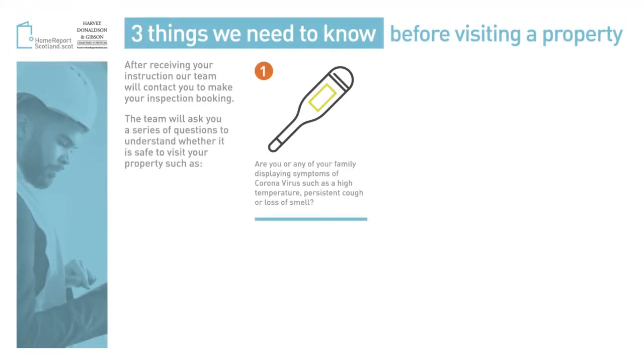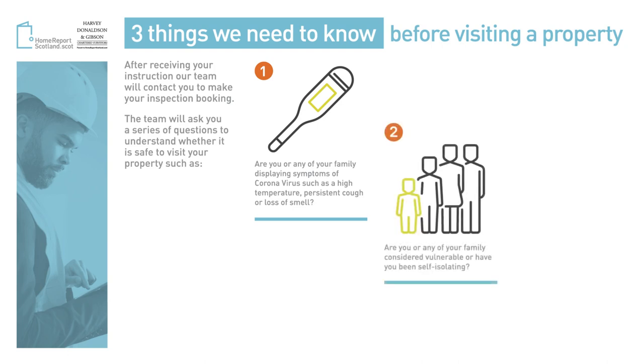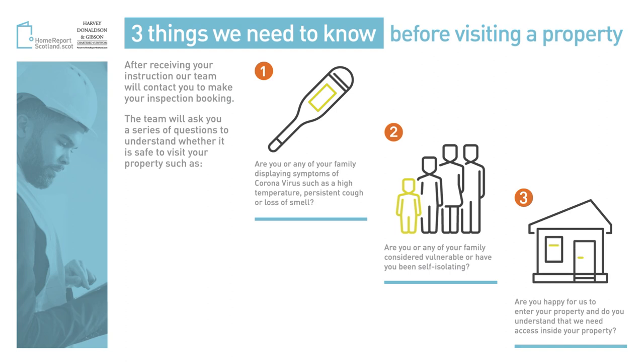Are you or any member of your family displaying symptoms of coronavirus, such as high temperature, new persistent cough, or loss of taste or smell? Are you or any of your family considered vulnerable, or have you been self-isolating? Are you happy for us to enter your property, and do you understand we need to access the inside of your property?